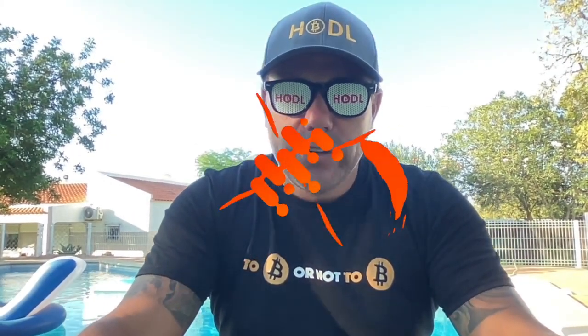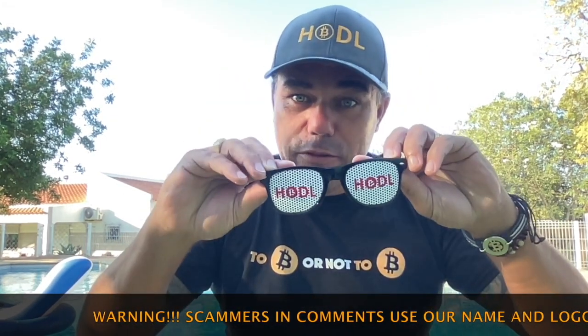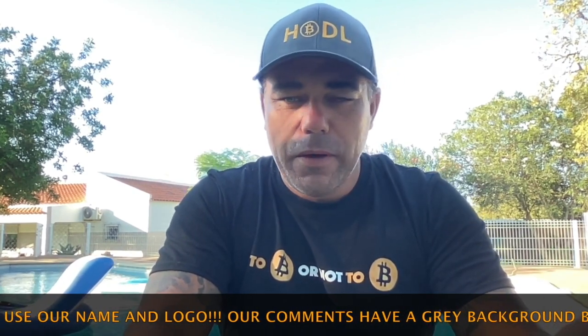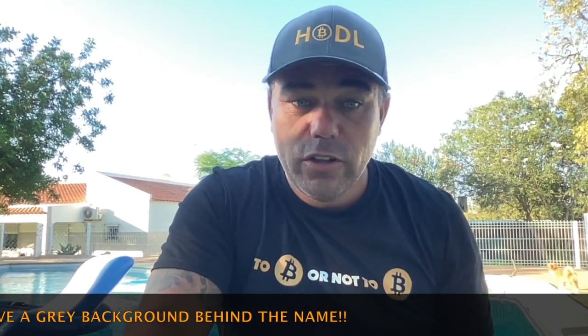Good morning, good afternoon, good evening guys, wherever you are in this beautiful world. Welcome to the Bitcoin Family YouTube channel where we hold Bitcoin. Short TA update guys — we're going to jump into the charts. One amazing Bitcoin chart shows you something I haven't seen for a very long time, plus analysis on the short frame, weekly, and monthly. Watch the video till the end.